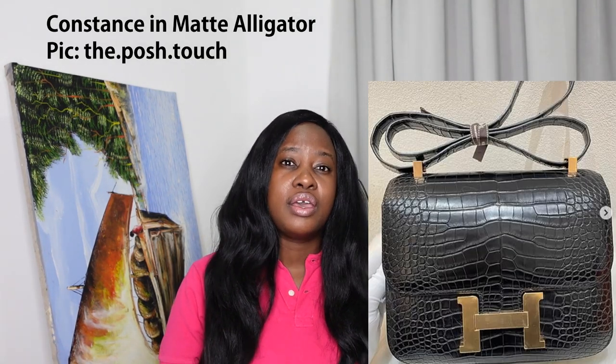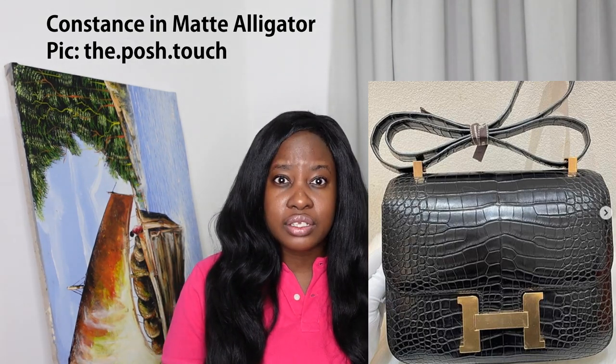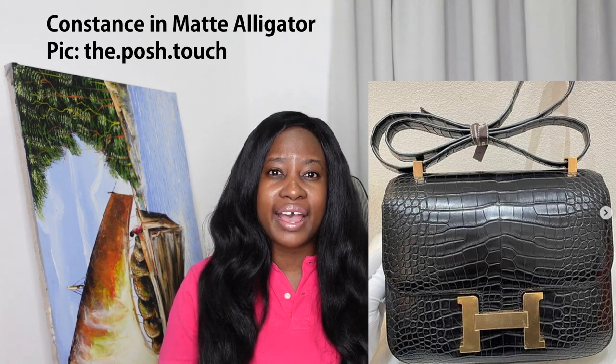Even though Porosus is technically at the top of the food chain — especially as PKH sees it — once we set Nilo and Porosus aside, there's the American alligator. Alligator leather tends to be used for different types of bags, particularly smaller ones at Hermès. You see the mini Roulis in alligator, the exotic Kelly wallets in alligator, and the Constance also comes in alligator.